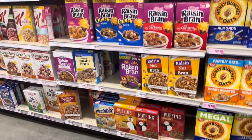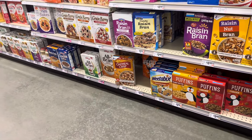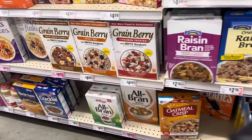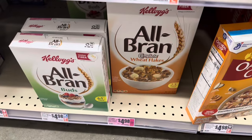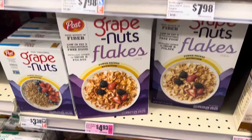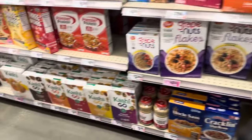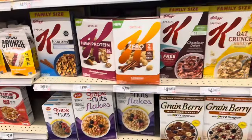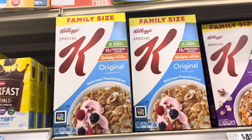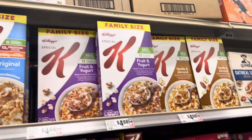Let me see if I can get one more kind. WIC also pays for All-Bran, Kashi, and Special K. I love that they give you so many different choices to choose from on the cereal aisle.